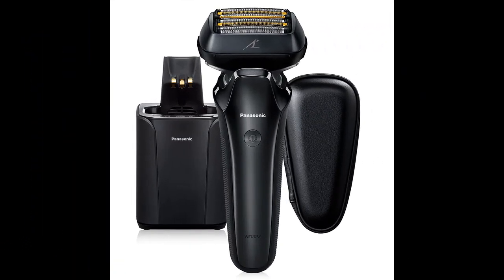In this video, I will be discussing the Panasonic ARC-6 electric razor for men with premium automatic cleaning and charging station.